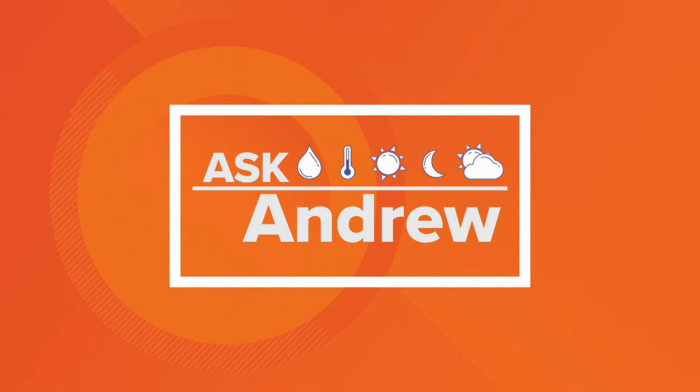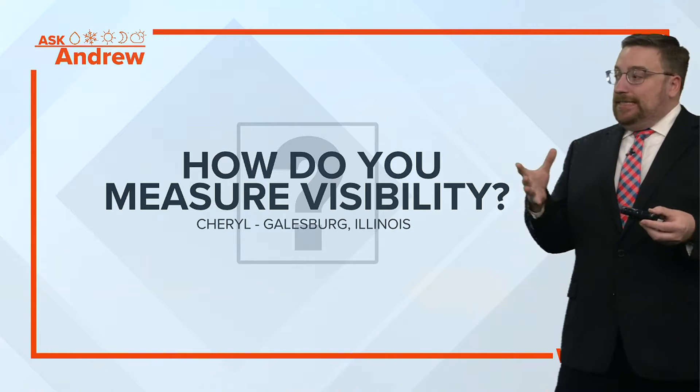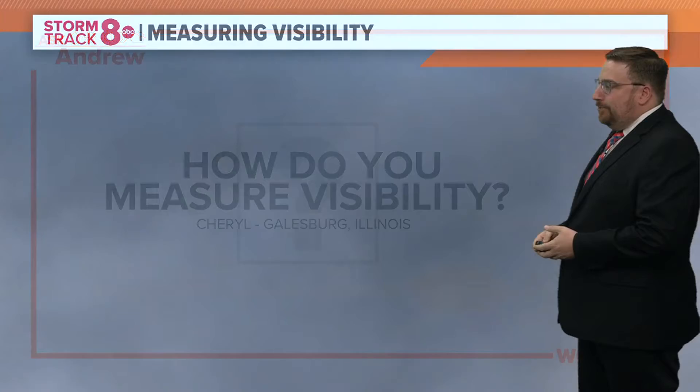This morning we are going to fully geek out on weather equipment. This is a great question — it's how do we measure visibility? You know that map we show you on those foggy mornings? It's not a human that's doing that. Most oftentimes it's a piece of equipment. That's a question from Cheryl in Galesburg.